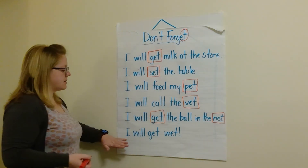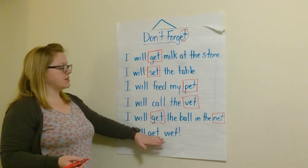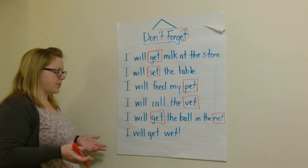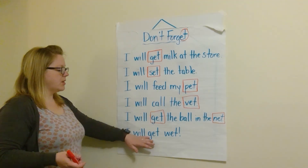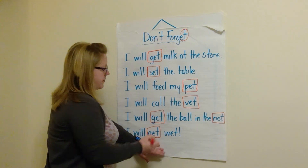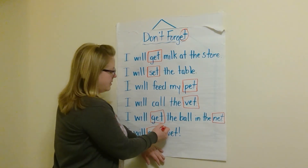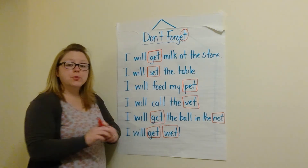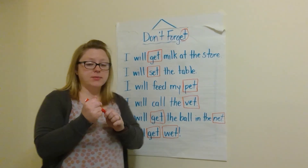And our last sentence: I will get wet. Oh, this is a challenge one too because it has two 'et' words. I will get — very good, our first 'et' word — get wet. Very good, our second 'et' word. I hope you enjoyed learning about the 'et' word family today.